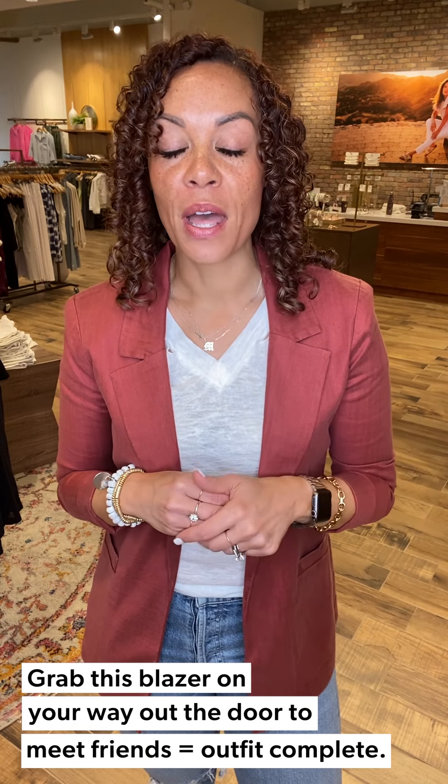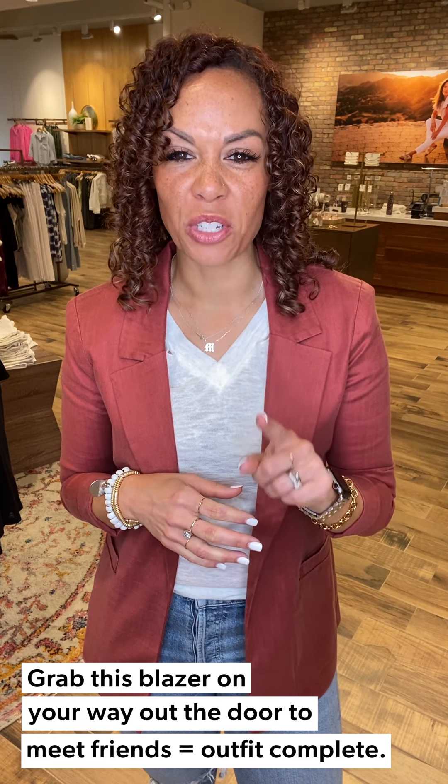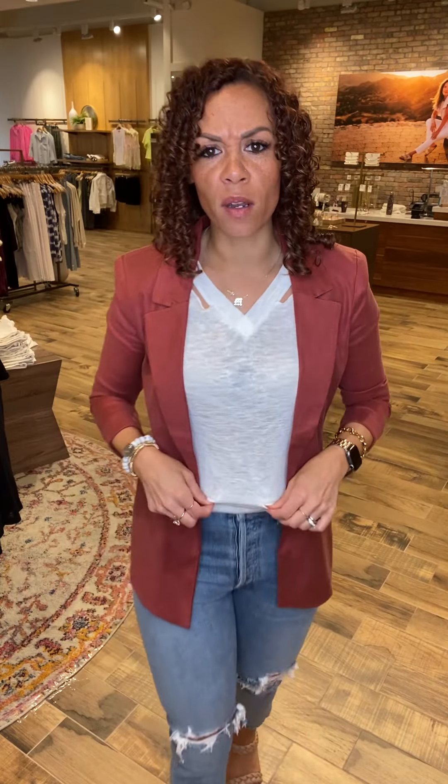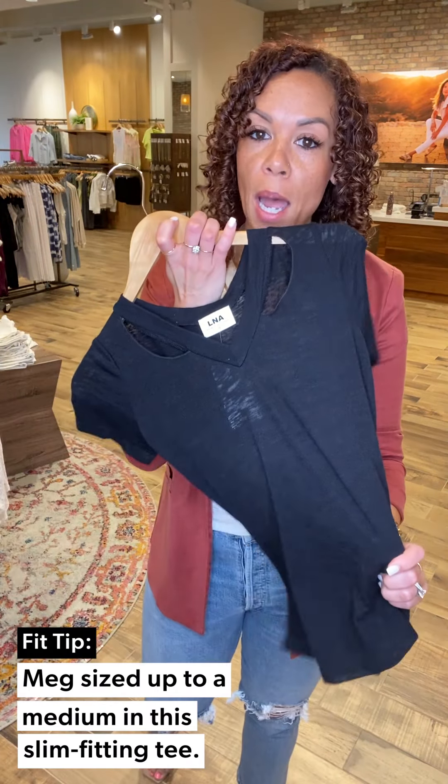This is the Rachel blazer. The Rachel blazer is everything - we've had this in years past and I have it in one, two, three, four other colors. It also comes in a camel print and a gorgeous tan color. I'll show that to you in a second. Just put this on over the LNA Idol tee. LNA is made in the US, so a little bit of a higher price point, great fabrication, totally worth it - great work, play, date tops that you can do anything with.